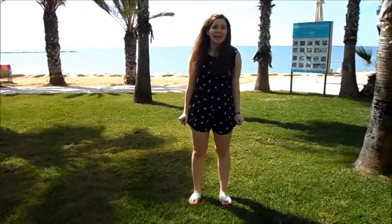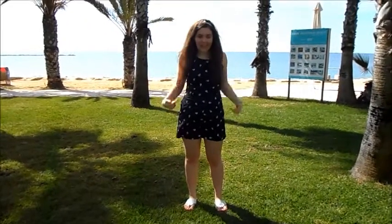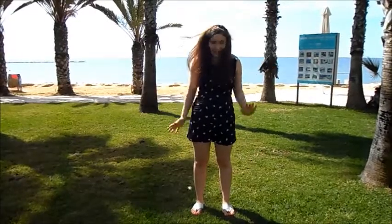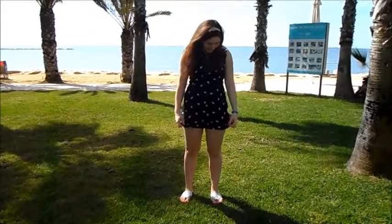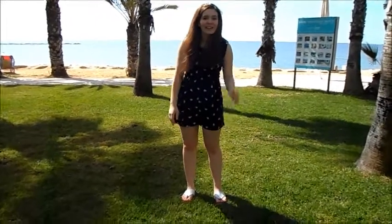I thought I'd show you this, which we got from TK Maxx. It was £12 and it was on sale. It's a jumpsuit and it's got pretty flowers on it. As you guys know, I love flowers!